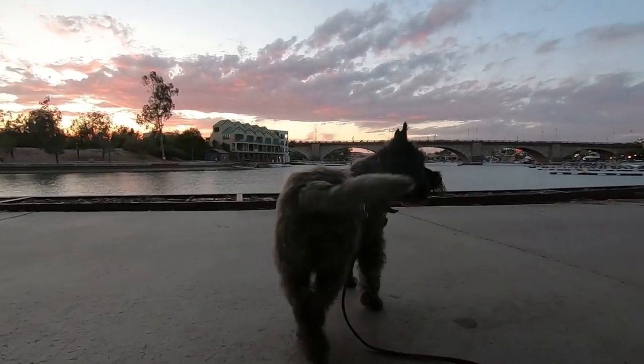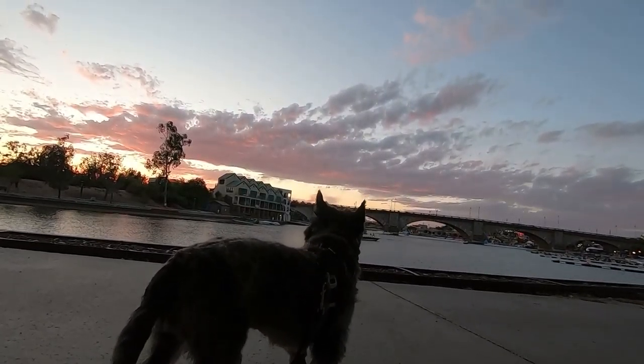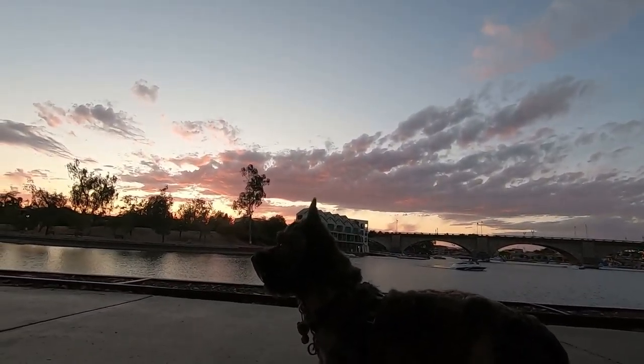As the sun sets on Lake Havasu, I hope you enjoyed the video. Don't forget to subscribe and hit the bell button below so you don't miss any episodes.